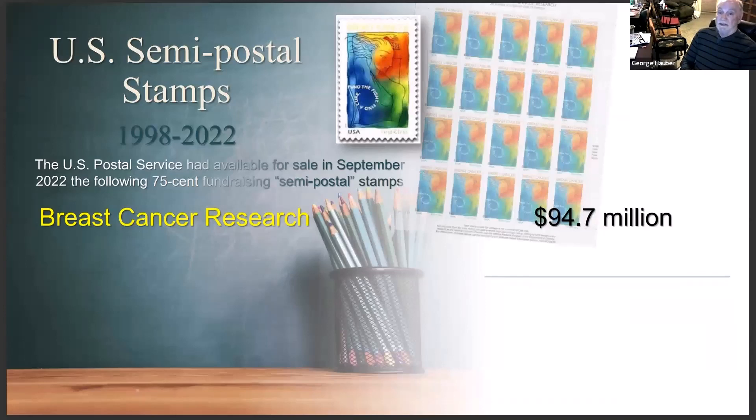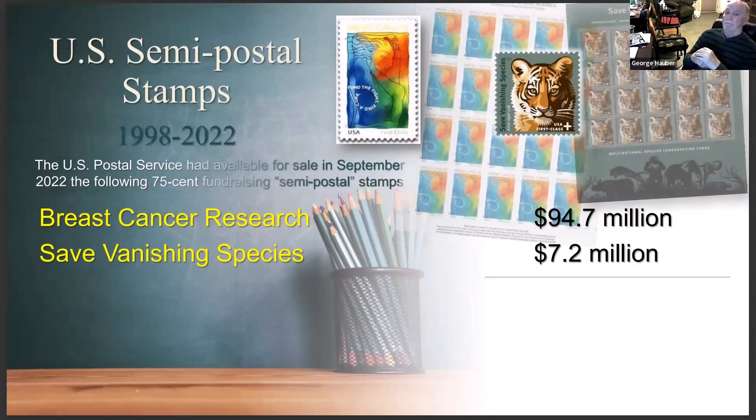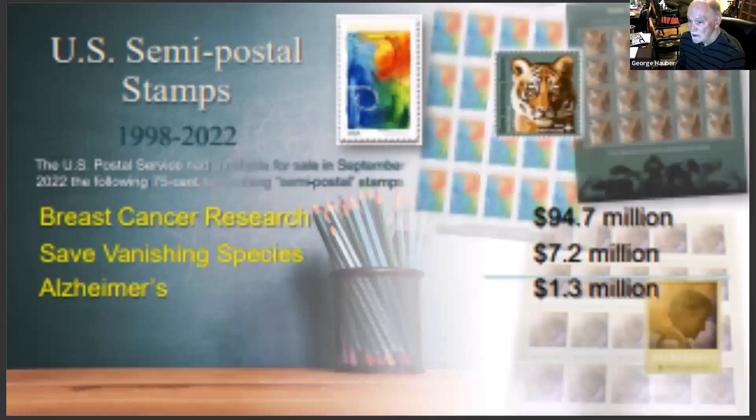The breast cancer research stamp you can still buy in some post offices — breast cancer research is going to continue for a number of years and it's raised $95 million. That's a lot of stamps to sell to make that much money. Save the Vanishing Species is still available and it's raised $7.2 million.